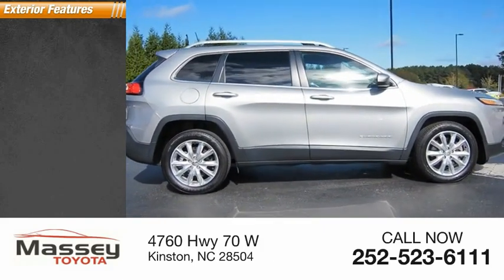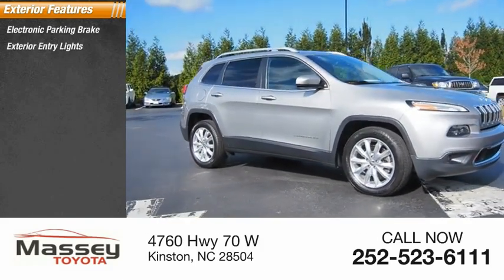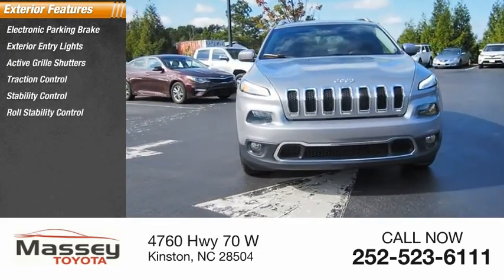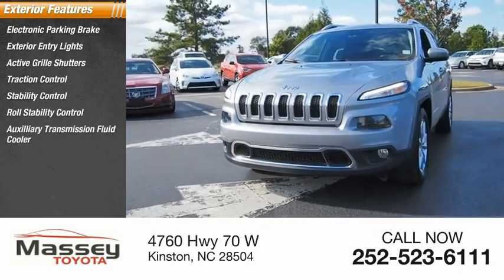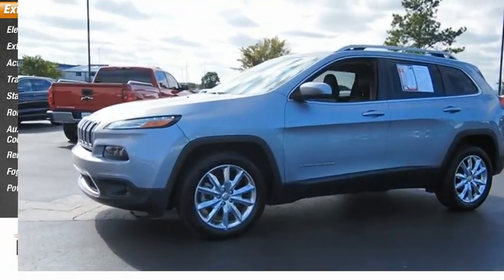Here are some of this vehicle's great options: electronic parking brake, exterior entry lights, active grille shutters, traction control, stability control, roll stability control, auxiliary transmission fluid cooler, remote engine start, fog lights, and power brakes.